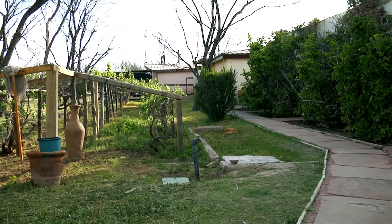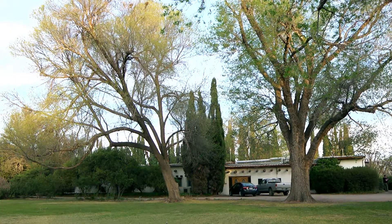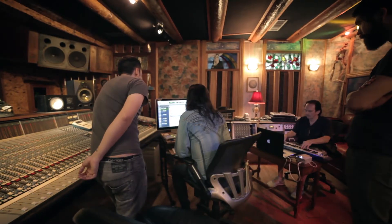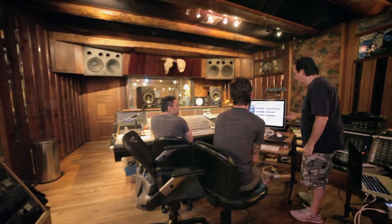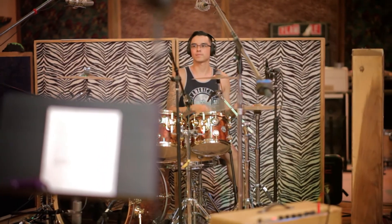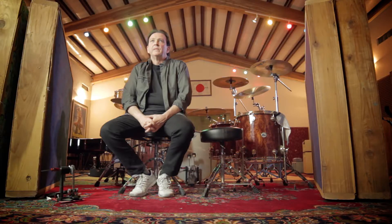What better place can you run multiple acts at the same time and give them this kind of attention 24-7? And the vibe is great. You have all this incredible gear — it's a toy store for the engineer producer.